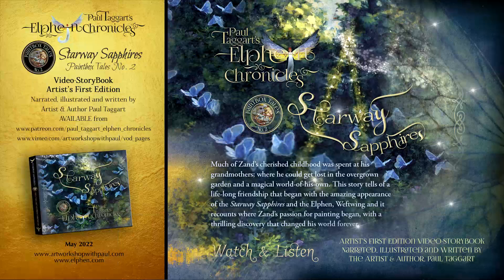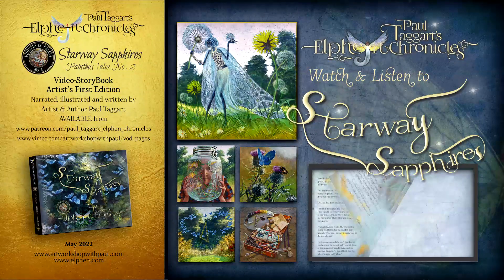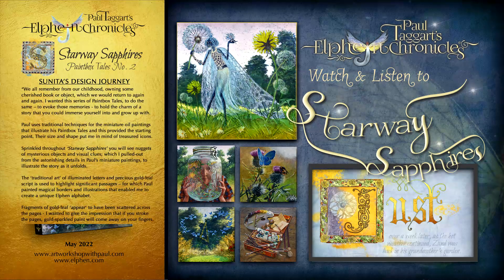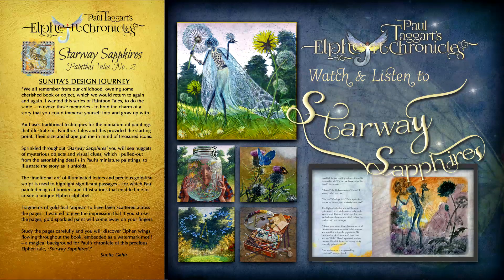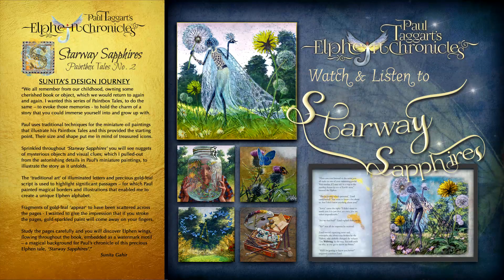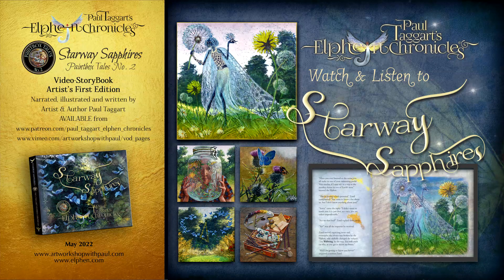features miniature masterworks oil paintings, as well as illuminated letters, illustrations, animation and additional visual features, again accompanied by the Elfin soundscape and tracks from our upcoming concept music album.